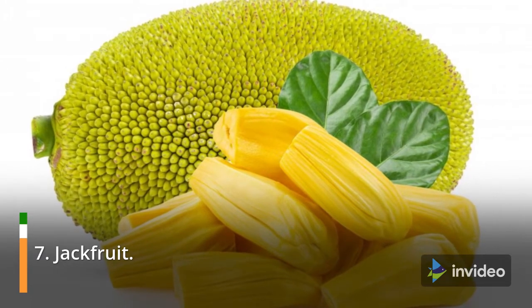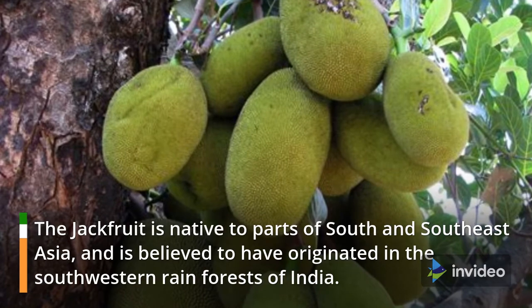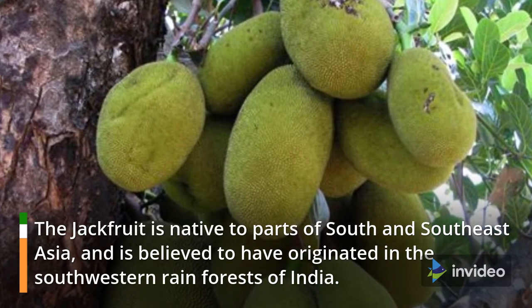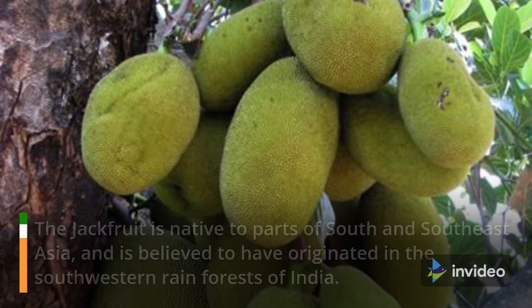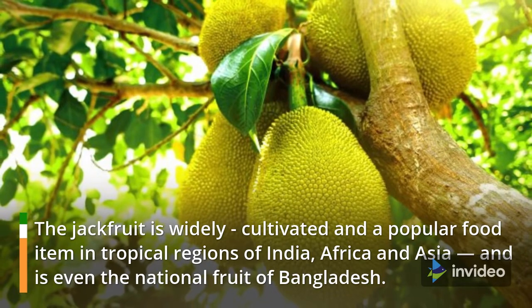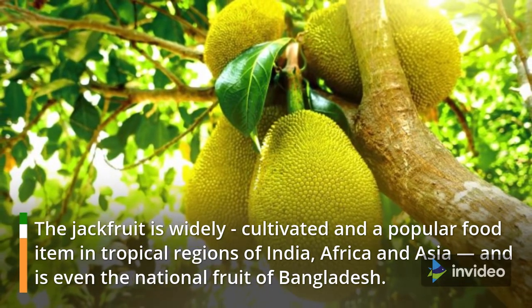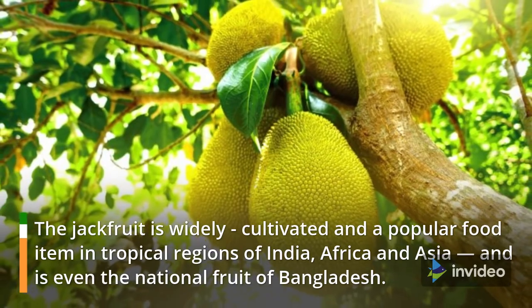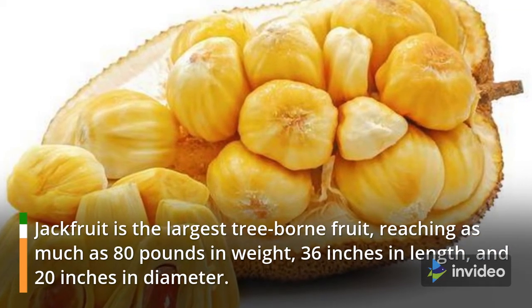7. Jackfruit. The jackfruit is native to parts of South and Southeast Asia and is believed to have originated in the southwestern rainforests of India. It is widely cultivated and a popular food item in tropical regions of India, Africa and Asia, and is even the national fruit of Bangladesh. Jackfruit is the largest tree-borne fruit, reaching as much as 80 pounds in weight, 36 inches in length, and 20 inches in diameter.